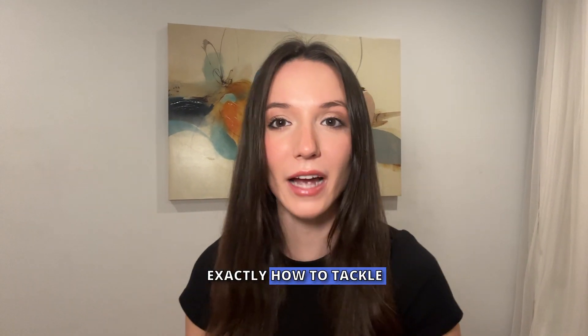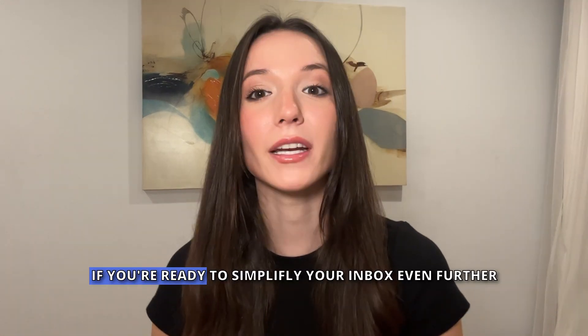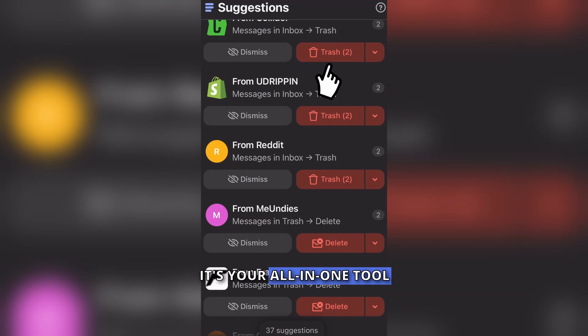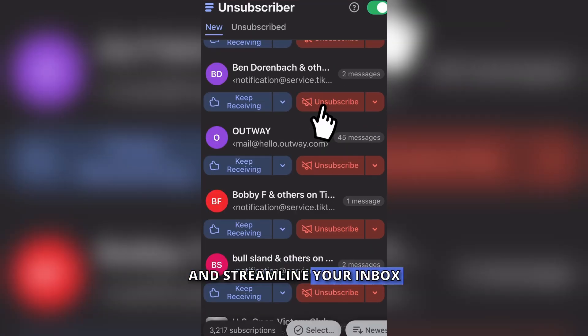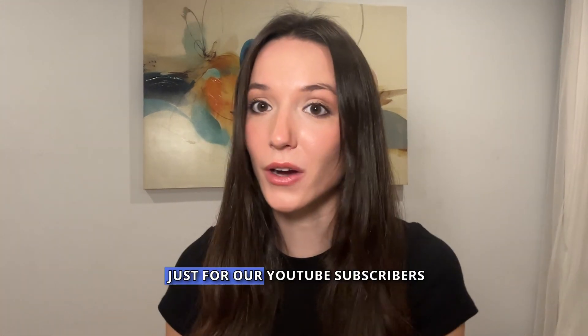That's how you tackle stubborn unsubscribe issues no matter how sneaky they get. If you're ready to simplify your inbox even further, try Clean Email — it's your all-in-one tool to manage newsletters, block annoying senders, and streamline your inbox. There's a discount link in the description below just for our YouTube subscribers.